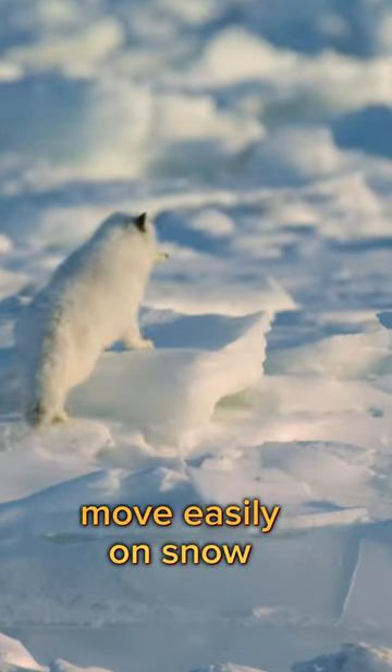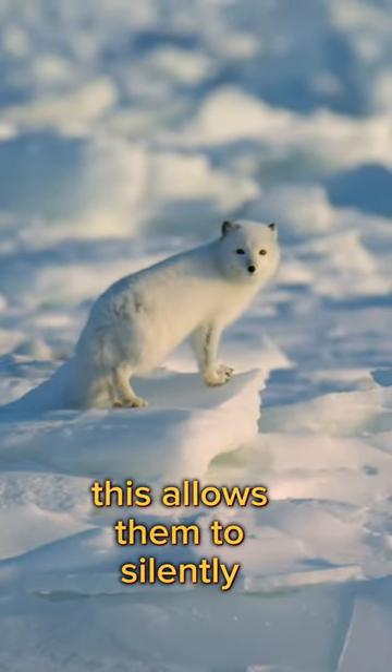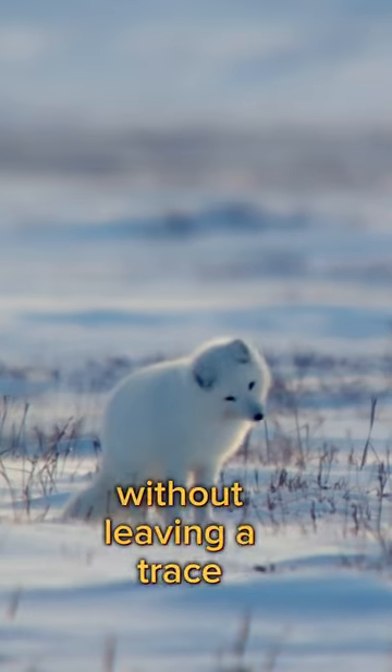Their furry paws are adapted to move easily on snow. This allows them to silently pursue their prey without leaving a trace.